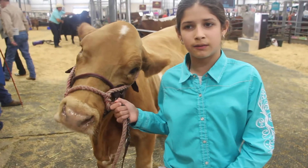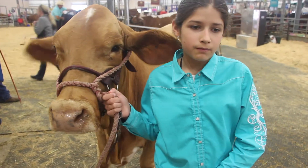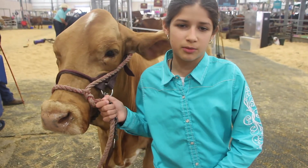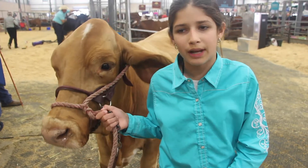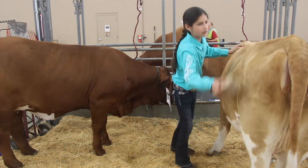The baby, we will keep it and hopefully we will raise it. If it doesn't turn out to be as good as we want, we would have to send it.